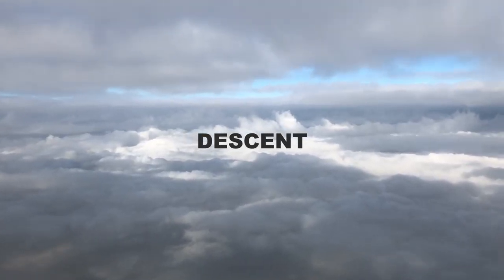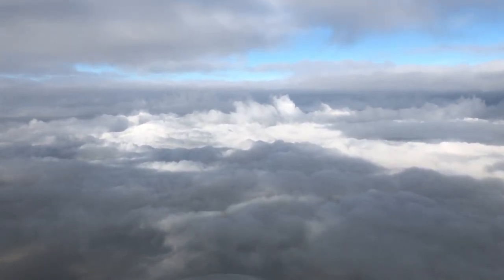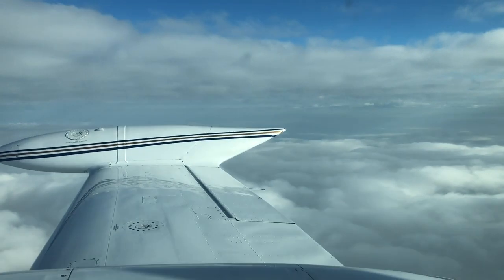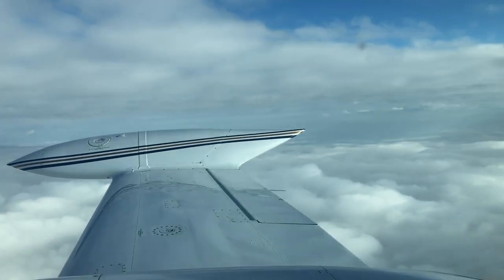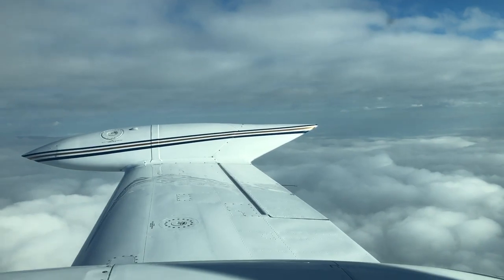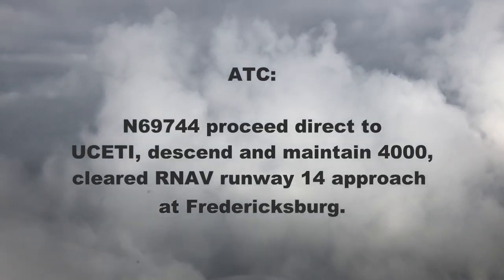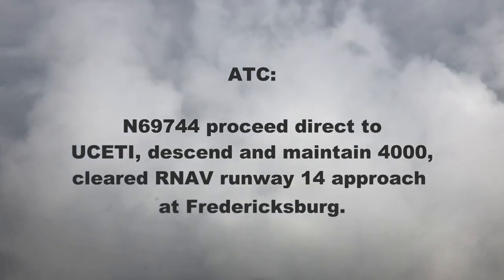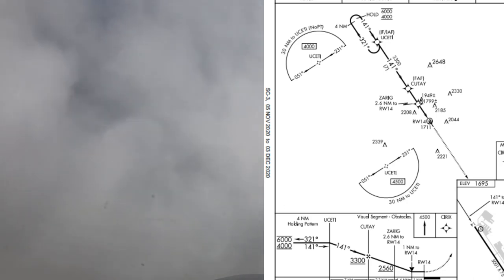So let's join the descent now. We're going to shoot the RNAV approach into Fredericksburg. You can see the upper layers — there are actually three layers, the upper layer around 8,000 feet, and a middle layer we'll descend through shortly. ATC gives us direct to USETI, which is the initial approach fix, and descend down to 4,000 feet. Here's the approach plate — the holding pattern can be flown between 4,000 and 6,000 feet, and we were given 4,000.